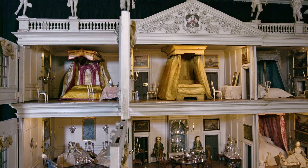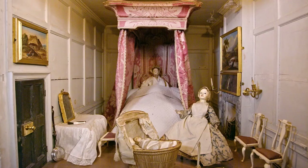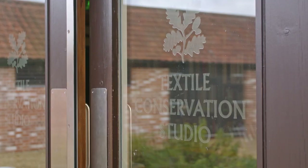Amongst the objects in this house are four extraordinary beds. These are now nearly 300 years old and not surprisingly, as organic materials are beginning to degrade, these very precious beds were taken out of the house and brought to the textile conservation studio in Norfolk.